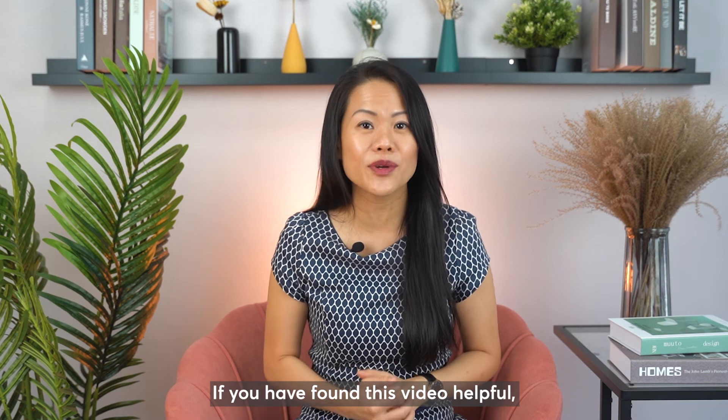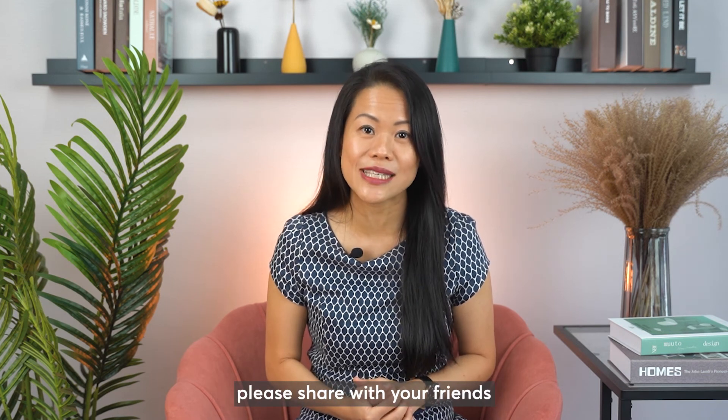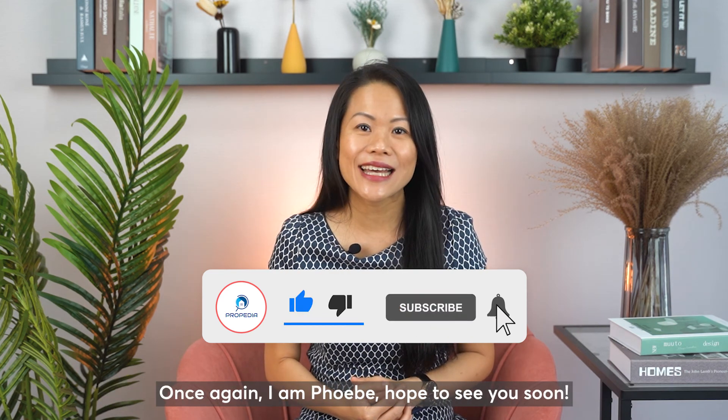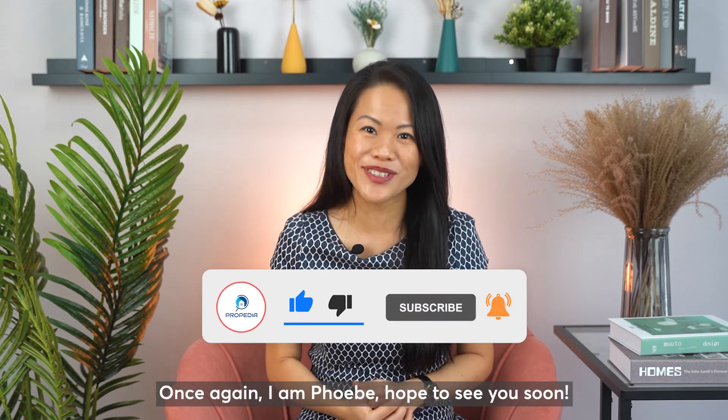If you have found this video helpful, please share with your friends, and don't forget to like and subscribe to our YouTube channel. Once again, I'm Phoebe. Hope to see you soon!